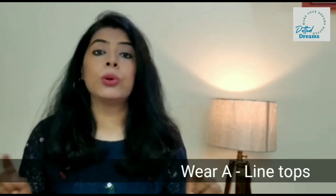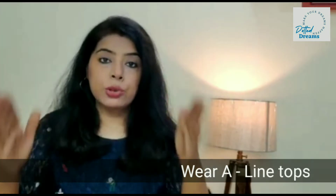Our top is a very popular outfit — we wear a lot of Indian tops and western tops. But when you wear a top, always choose an A-line top. Don't go for straight cut tops because they highlight your belly area and your tummy will show a lot. With an A-line top, it creates an A shape so your tummy area is free and the extra belly is not highlighted.